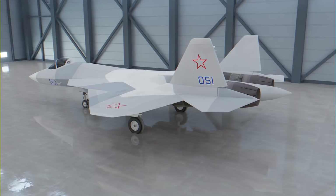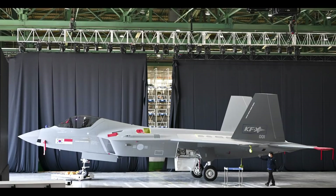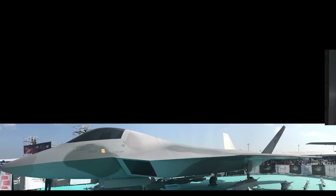Before we get to number 1, let's take a look at some honorable mentions that could someday appear on this list. Turkey is working with BAE Systems on the TAI-TFX with a planned first flight in 2026. South Korea and Indonesia are working on the KF-21 Boramae fighter, which has its first flight planned for 2022. And India is working on the HAL Advanced Medium Combat Aircraft or AMCA, which plans to start production by 2027. These fighters will no doubt make an impact for their respective nations and will be the subject of upcoming videos.